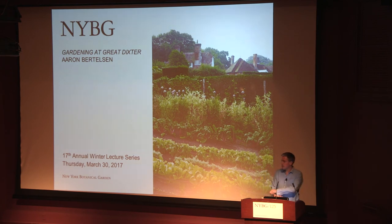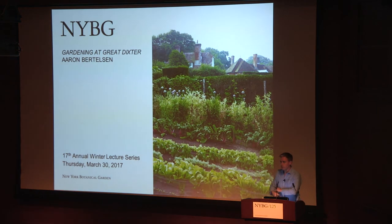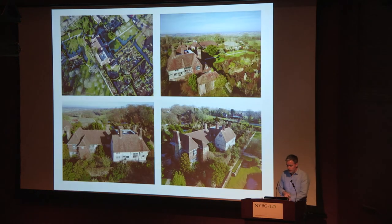It's nice to see so many people coming out to listen. It's always a compliment when you give a talk that someone wants to listen. I'm going to give you a sort of overview of my gardening year, but beforehand I just want to give you a little bit about the history of Great Dixter.